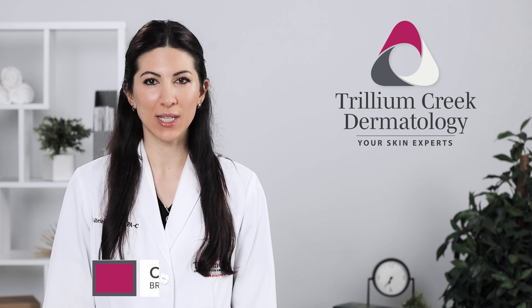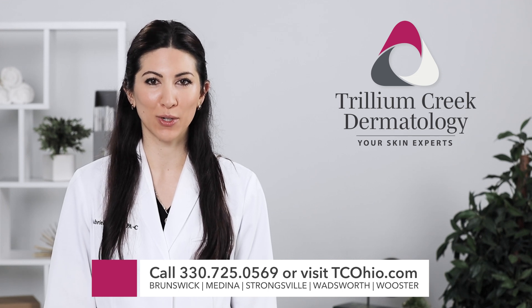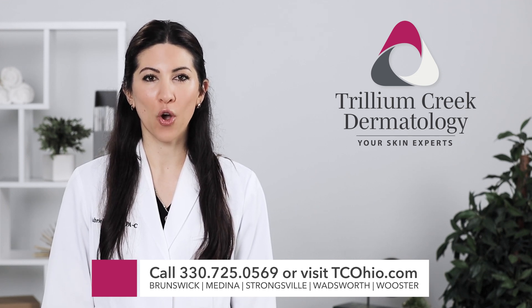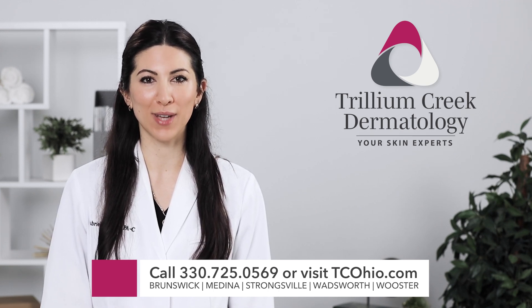While autoimmune diseases have no known cures, it is possible to get your symptoms under control with healthy lifestyle choices and help from our skin experts. To make an appointment, call 330-725-0569 or visit us online at tcohio.com.